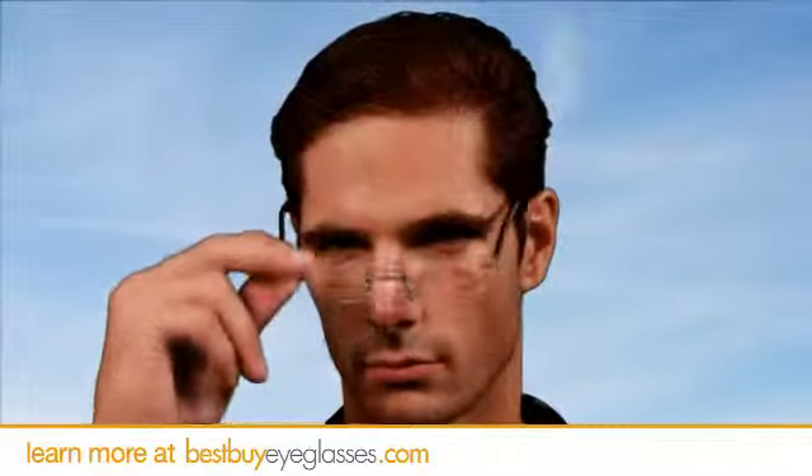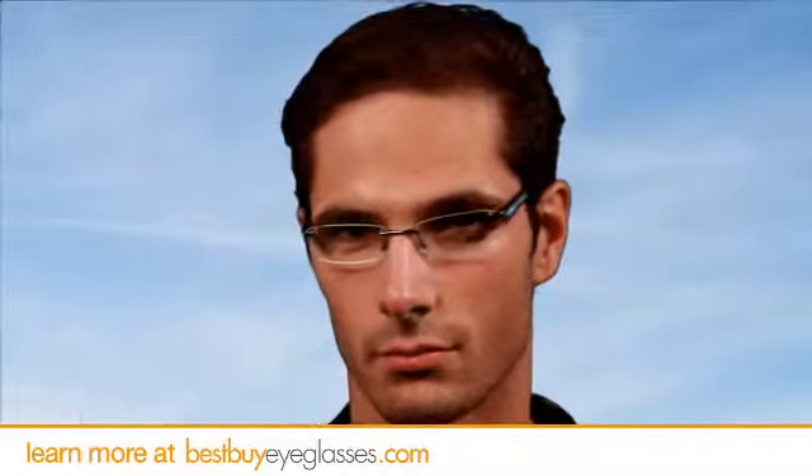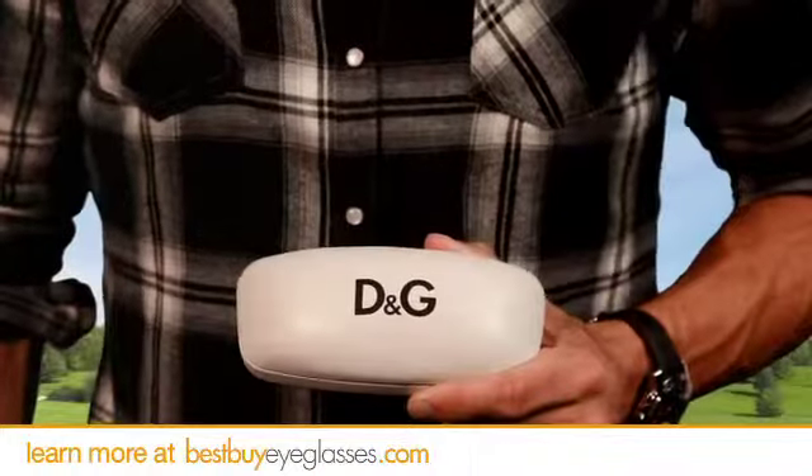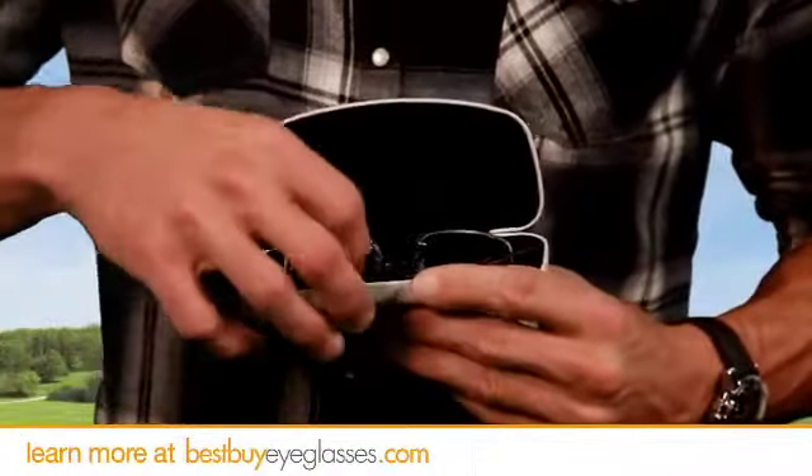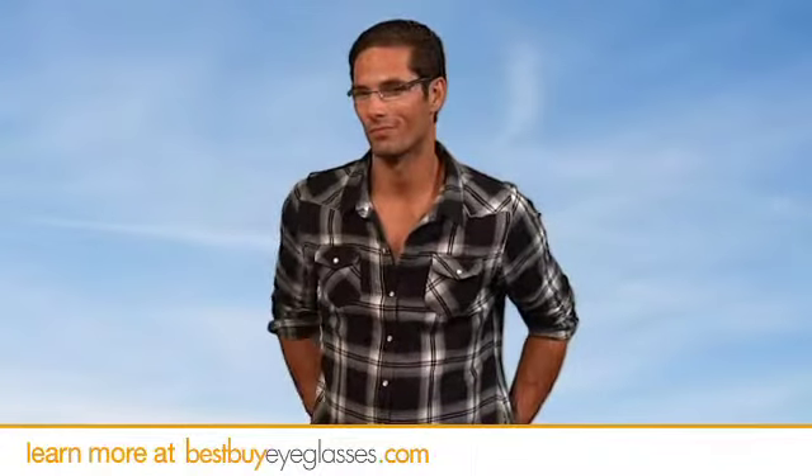These frames come in three different classic shades, so you can choose the one that suits you best. We deliver the DD4128s with the authentic DNG case to ensure safe keeping, and they come with a 24 month warranty to protect against any material or workmanship defects.